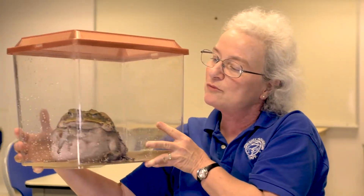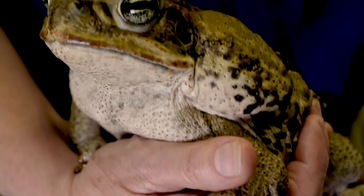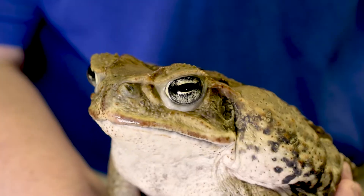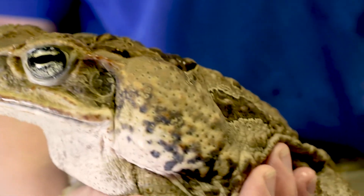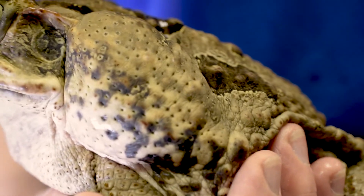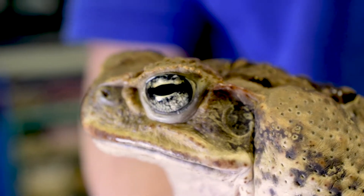This is a great big handsome toad called a marine toad, or a cane toad. You can see the bumpy skin, and even in their enclosure here at the aquarium they prefer to walk rather than hop. Again, we haven't seen any eggs.